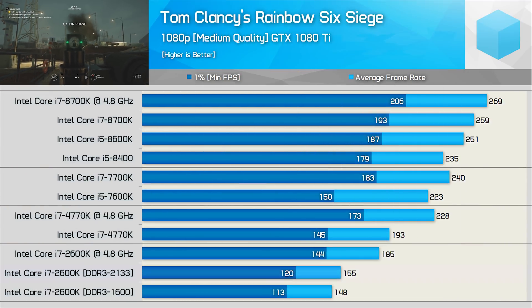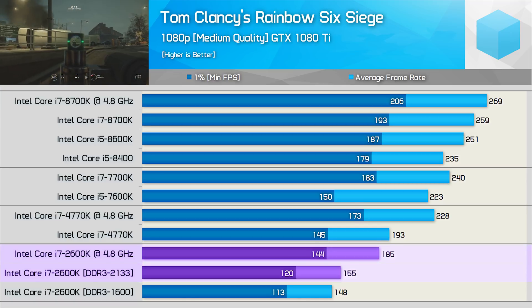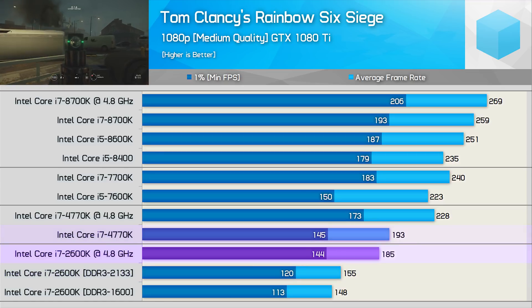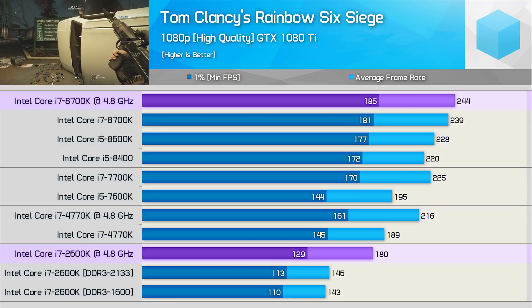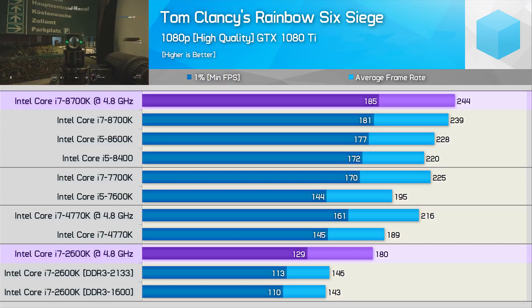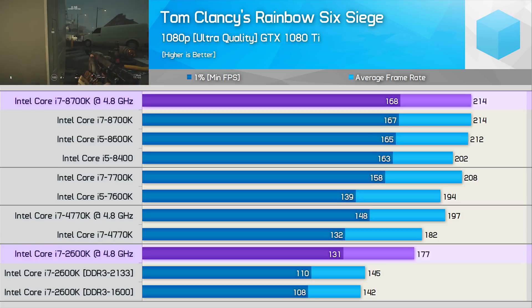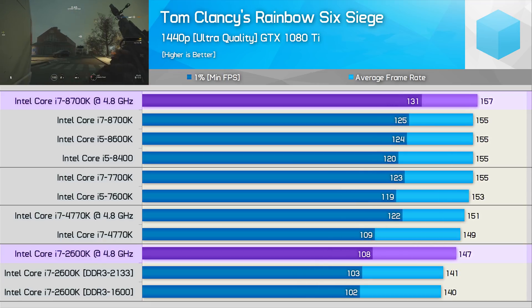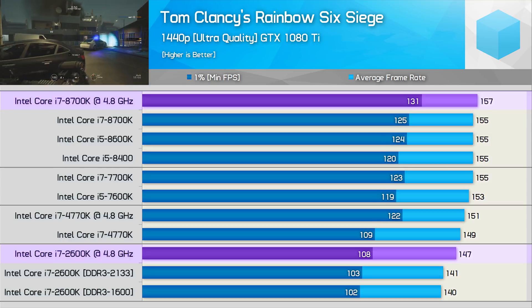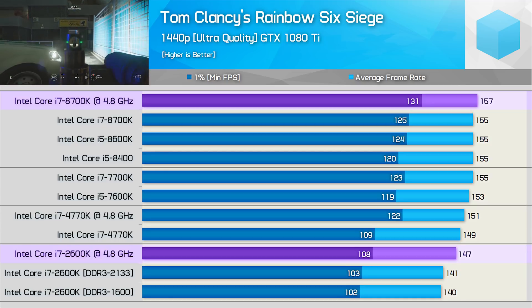With Rainbow Six Siege, the 2600K is back to getting absolutely pummeled at high frame rates. Despite an almost 20% increase in performance once overclocked, it was still slightly slower than the stock 4770K, and as a result the overclocked 2600K was 31% slower than the overclocked 8700K. The margin is reduced to 26% with the high quality preset enabled, but even so the 2600K is really showing its age in this title — it did maintain well over 100 FPS at all times, but in relation to newer CPUs it looked pretty slow. As we increase the GPU load, the margins continue to close, and now the 2600K is just 17% slower than the 8700K for the average frame rate, though 22% slower for the minimum. At 1440p, despite just 6% separating them for the average, the overclocked 2600K was still 18% slower than the 8700K for the 1% low results.